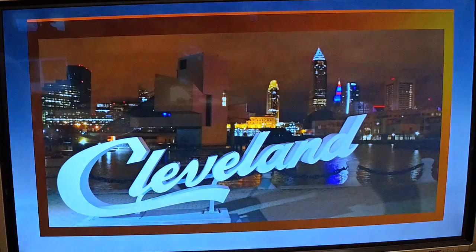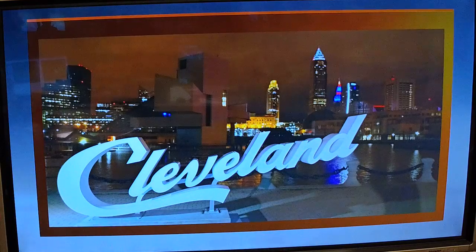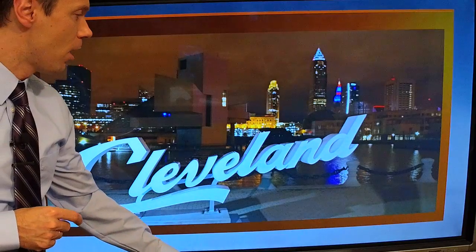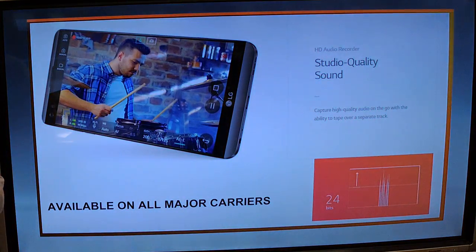Night photos? No problem — this thing can handle it. Take a look at this image from North Coast Harbor — the Cleveland sign overlooking the skyline. Good exposure. Unlike the Pixel, which uses software, this has actual physical optical image stabilization, and it does work not just for photos but also for videos. I don't have a video sample for you, but video is amazing.